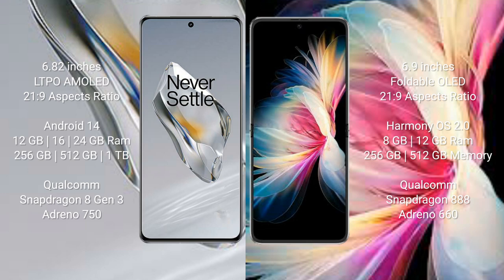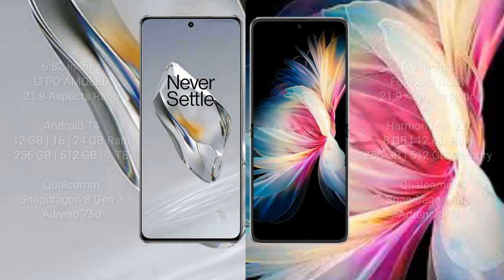Huawei P50 Pocket comes with 8GB or 12GB RAM and 256GB or 512GB internal storage. It is powered by the Qualcomm Snapdragon 888 processor and Adreno 660 GPU.